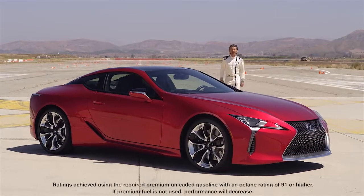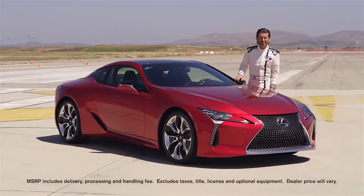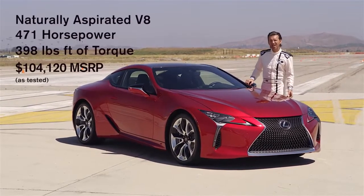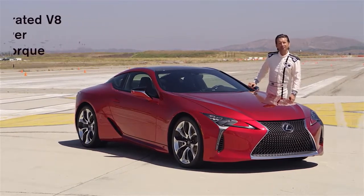They tested the DB11 against the Lexus LC500, a brand new entry into the category. With less power and at less than half the cost, on paper the LC500 doesn't stack up against the DB11. So are we to assume that the LC500 isn't in the same league as the DB11? That's what I want to find out.